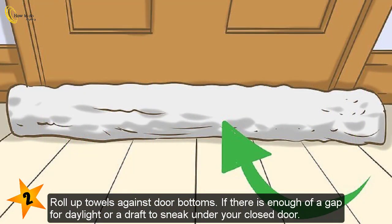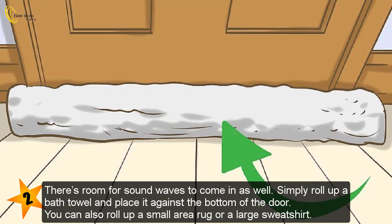Roll up towels against door bottoms. If there is enough of a gap for daylight or a draft to sneak under your closed door, there's room for sound waves to come in as well. Simply roll up a bath towel and place it against the bottom of the door. You can also roll up a small area rug or a large sweatshirt.